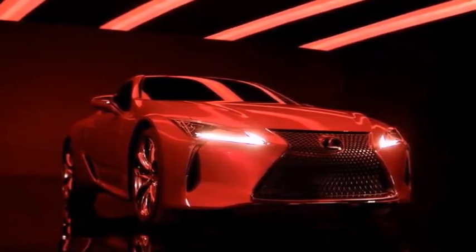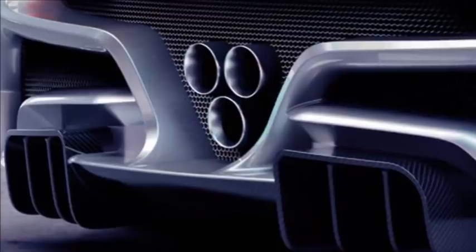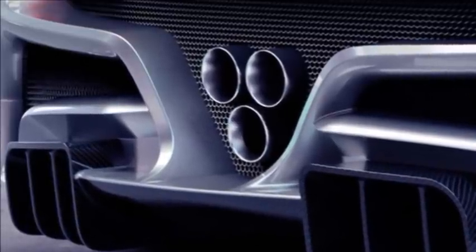But before the production A-Class gets revealed, Mercedes showed off the new car's interior. As you can see, even though the A-Class will be one of the least expensive models in the Mercedes lineup, it borrows quite a few design elements from the S-Class.